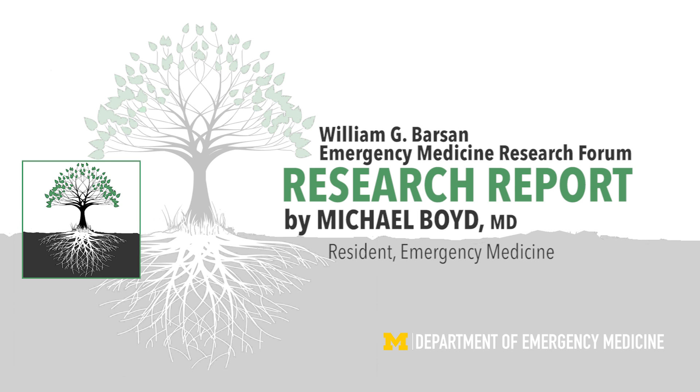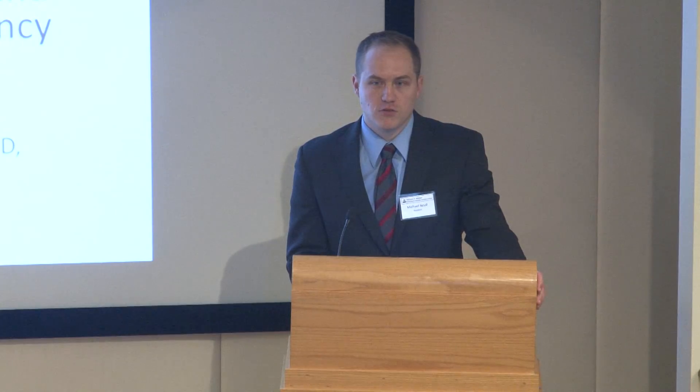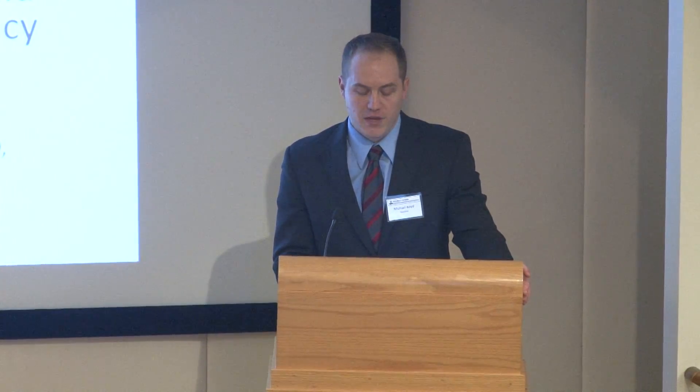Thank you very much. It's a real privilege and honor to be able to present at the inaugural Dr. Barson Research Forum. The title of my study was Shared Decision Making Using the Heart Score and a Visual Aid in Patients Presenting to the Emergency Department with Chest Pain. And while we're talking about synergies, I think this highlights great synergy between University of Michigan and St. Joe's Research, especially on behalf of the residents.